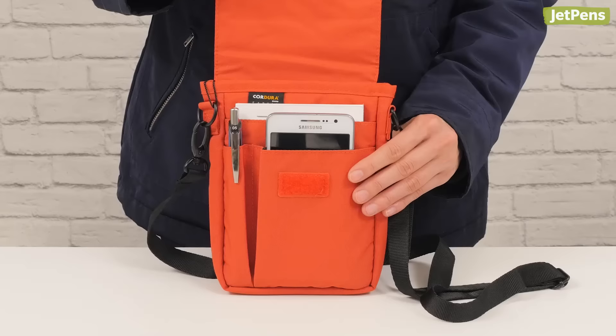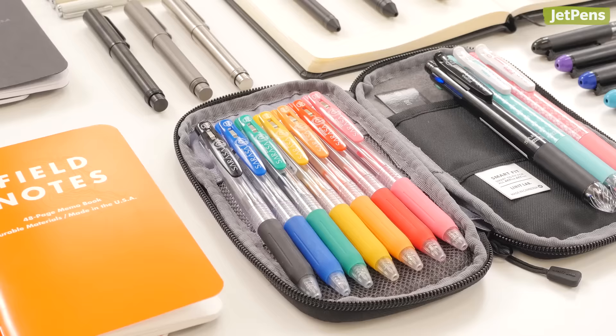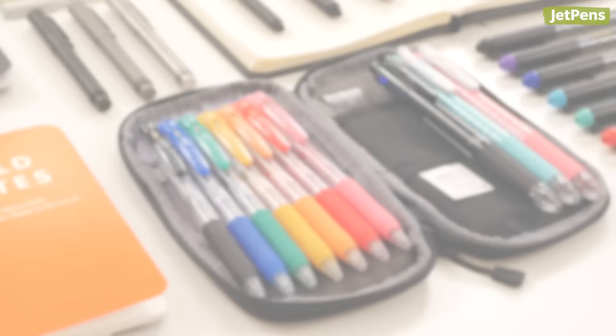When your pockets aren't enough for your everyday carry, a sturdy bag is a must. In part two of this video series, we'll show you our top nine picks for cases and bags that you'll actually use every day. We talked about the three EDC philosophies in our last video, so be sure to click on the card above if you'd like to learn more. Let's get started.